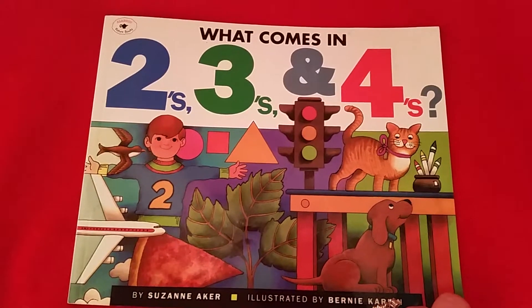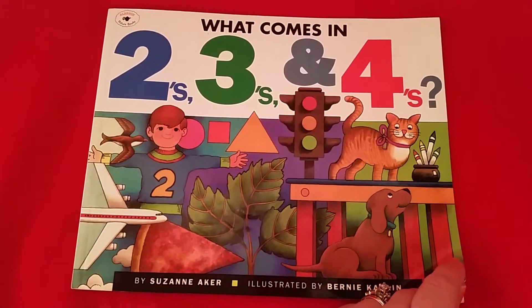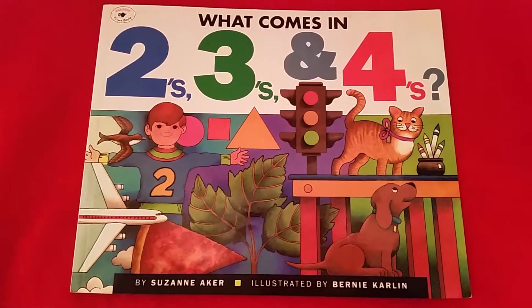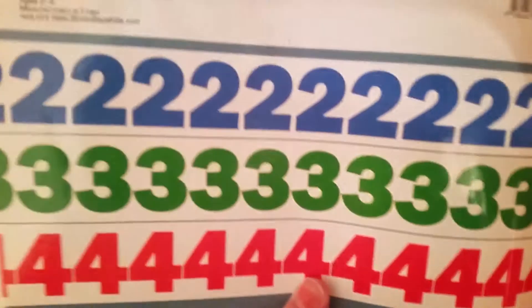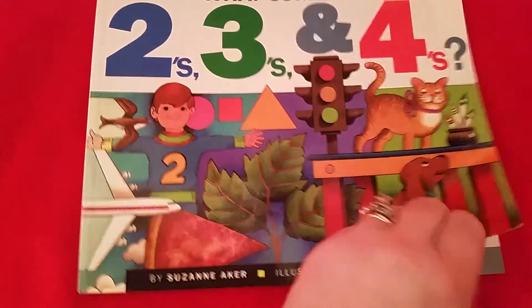This is an awesome book, especially when kids are learning their numbers, and it goes beyond the numbers. It shows them a lot of concepts, and I really enjoy it. My kids absolutely love it. This would be a great pick for any two to five year olds — it says ages two to five, Aladdin paperbacks. It's by Susan Aker and illustrated by Bernie Carlin.